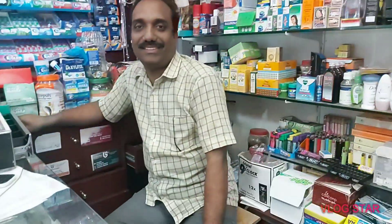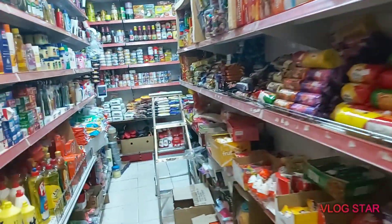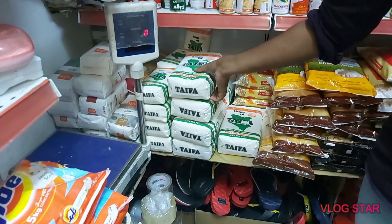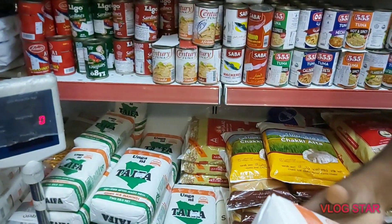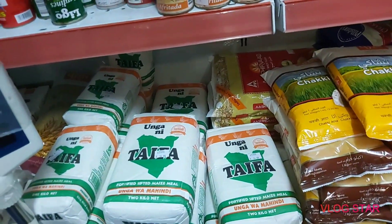I'm the one who has been looking for Ugali for a long time. So guys, this is the shop — it's in Matarkadim. The Ugali is right there. This is the Ugali — it's Taifa brand. It goes for how much per 2 kg? 2 kg is 14 rials, and 1 kg is 8 rials.